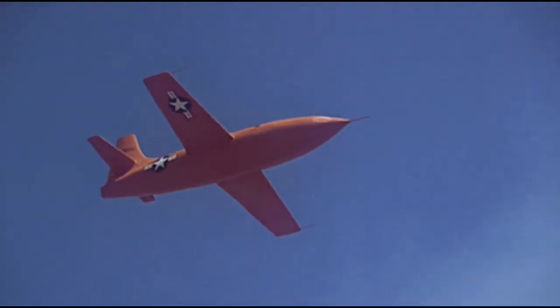The Bell X-1 was the first aircraft to have crossed the infamous sound barrier with a top speed of just under 1,000 miles per hour, with the legendary Chuck Yeager at the joystick in 1948.